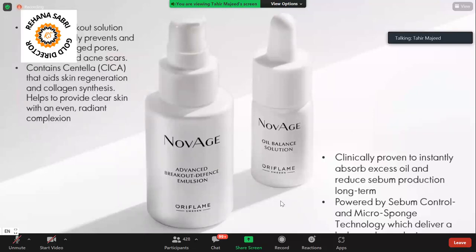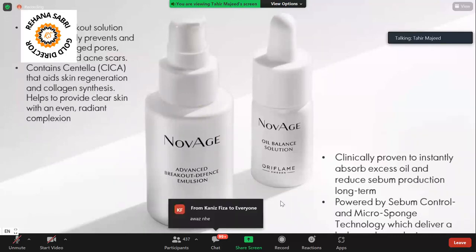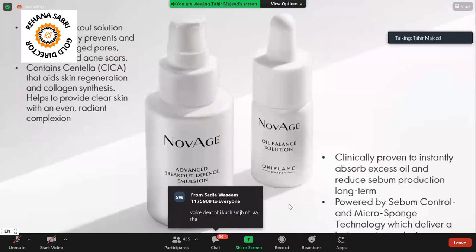For that, we have this Advanced Breakout Defense Emulsion Solution. There is a very amazing ingredient called Scent Law, which helps in skin regeneration. It helps your skin regenerate, remove damage from your skin, and reveal a new layer.